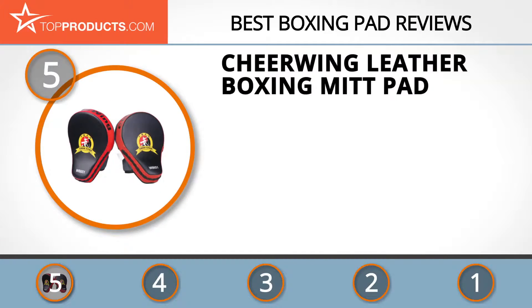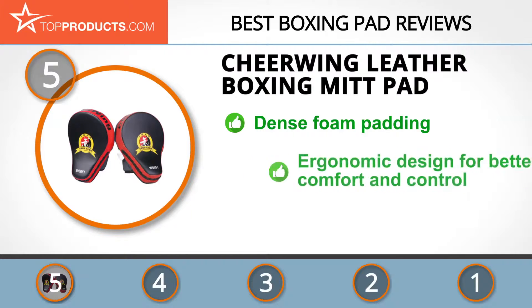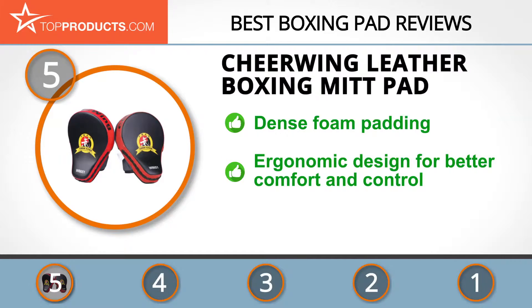At number five is the Cheer Wing leather boxing mitt pad, chosen not only for its features but also because of its budget-friendly price tag. Cheer Wing is committed to delivering quality products at affordable prices. With its powerful foam padding and inner palm ball, the Cheer Wing leather boxing mitt pad will protect your wrist and palm and decrease the shock from incoming strikes.